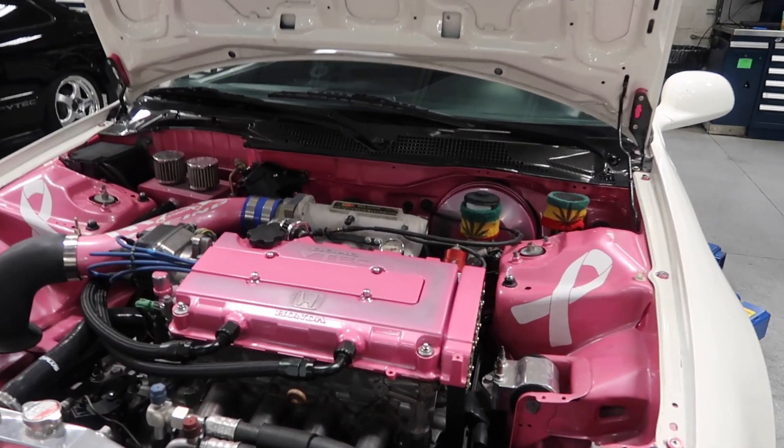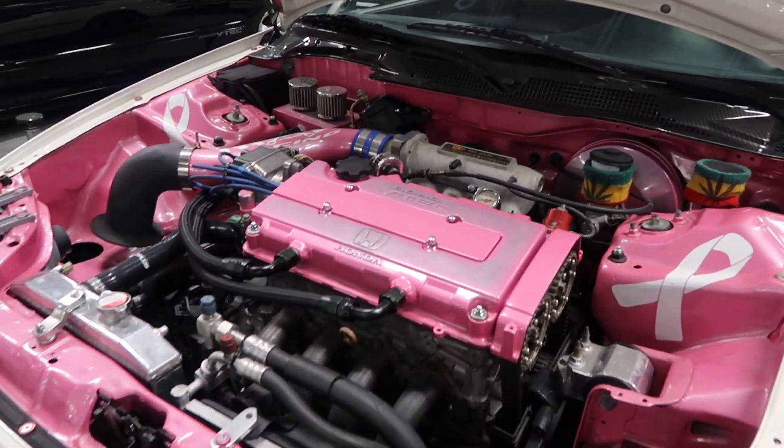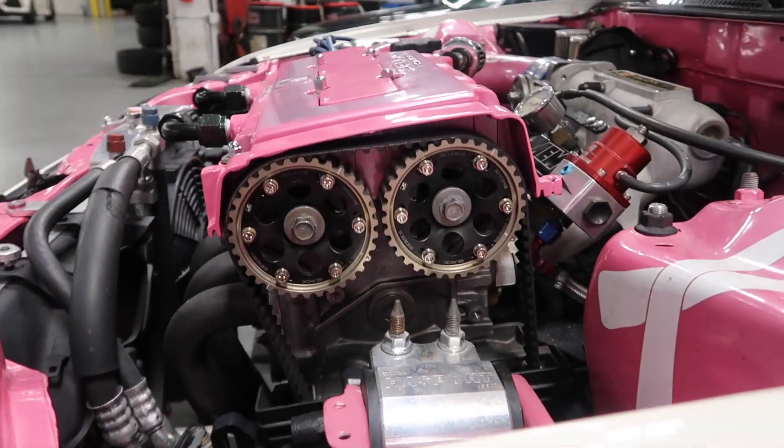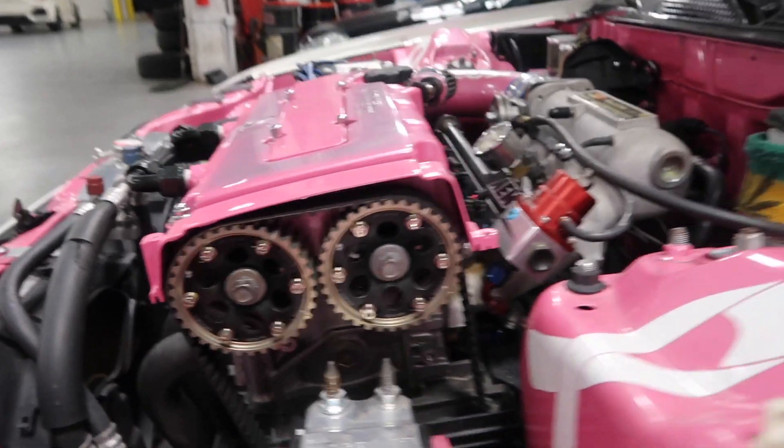So tell me a little bit about the engine. What do we got here? B-series - pretty much it was originally a B16, we converted it to a B16 head on a B20, with the B16 transmission, and did a little bit of inside work to it. It has a fully built head, ported and polished, Pro 2's, Skunk 2 cams, valves, springs, retainers, lost motion, VTEC assembly. I also got the Skunk 2 Pro Series cam gears.